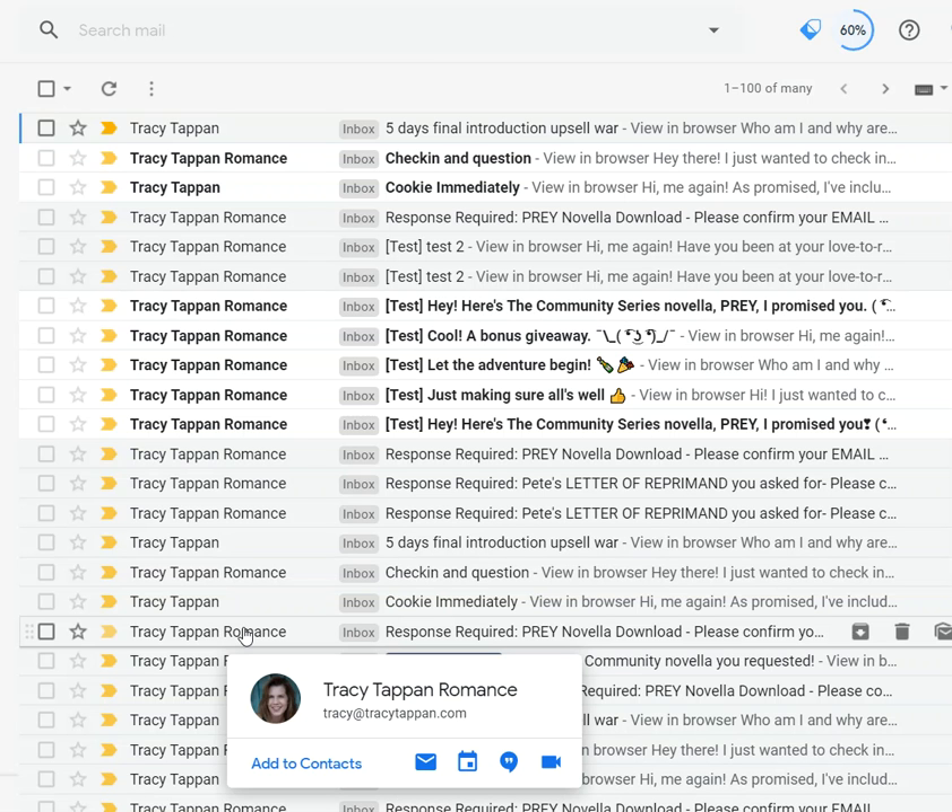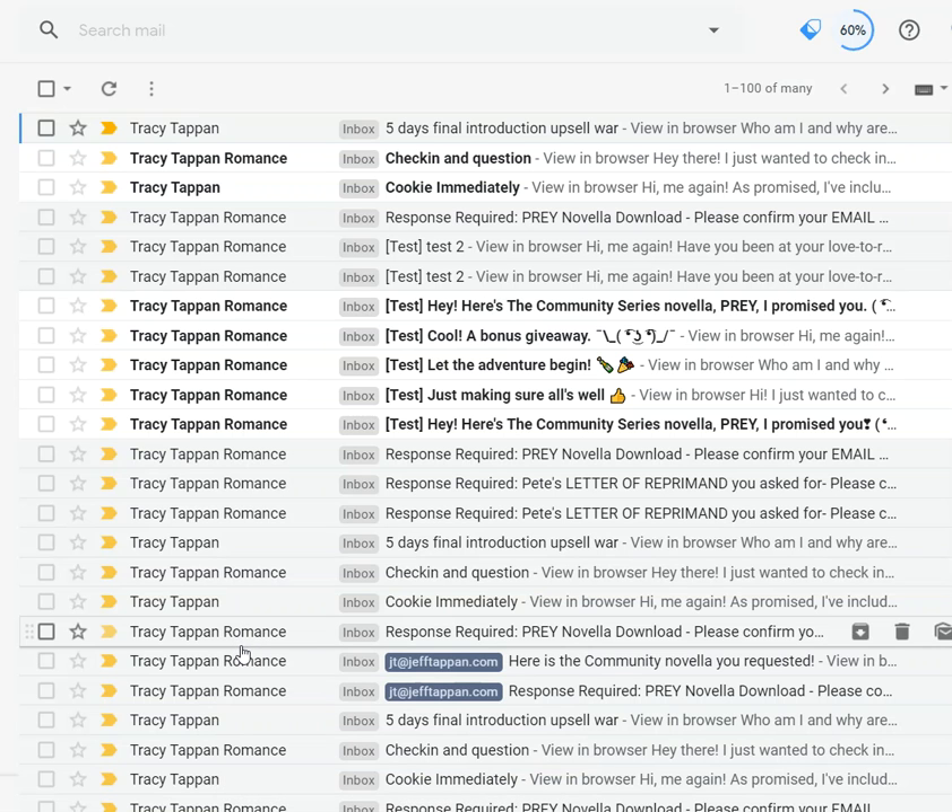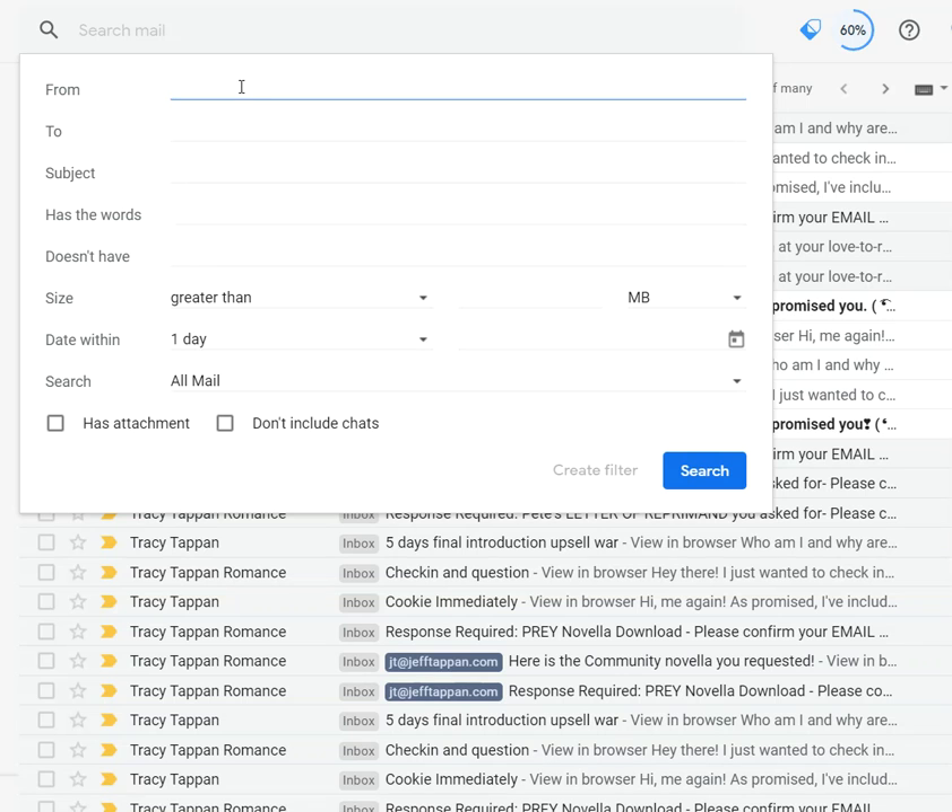If you want to make absolutely sure you get Tracy's emails, it's very simple to whitelist, and it only takes a few seconds. All you have to do is click in Gmail under Desktop, right where it says Search Email, click the down arrow, and type in the From field: at TracyTappan.com.